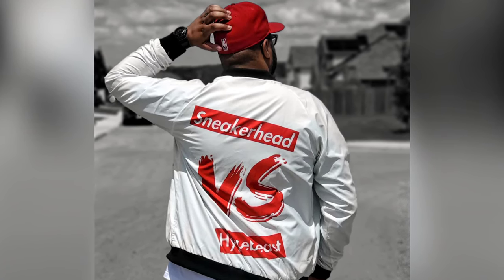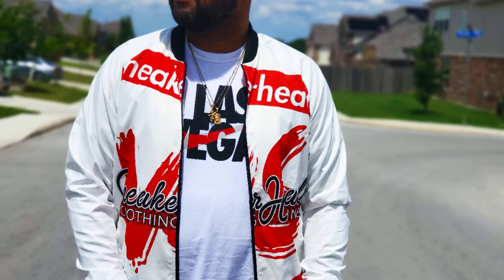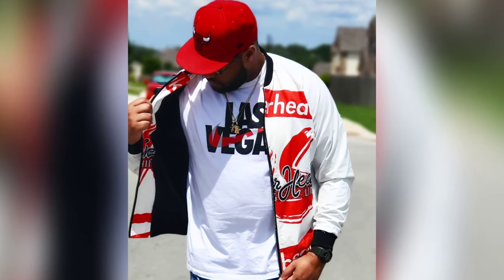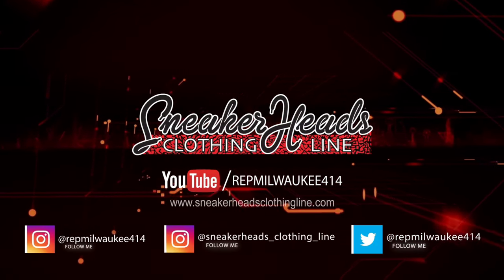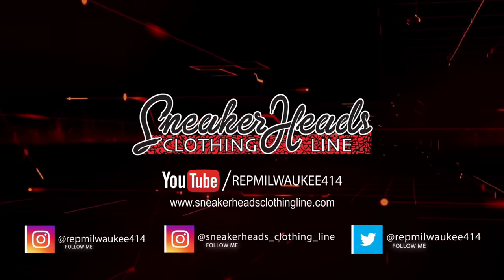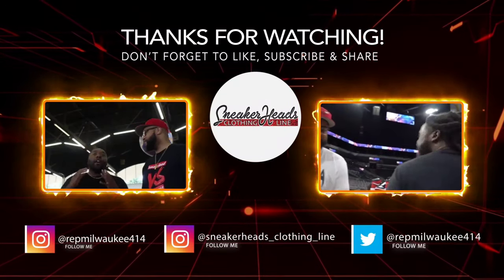This jacket is dope for the Fire Red Fives and for spring, summer, and fall. Peace — love it.